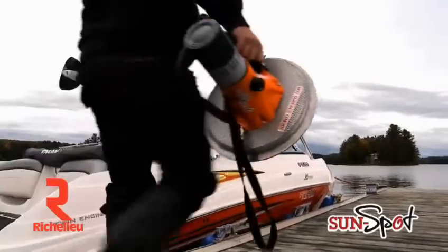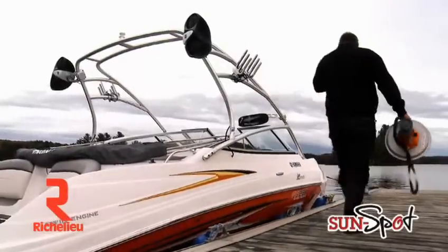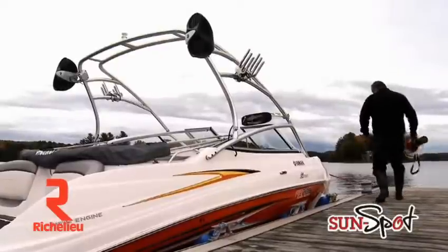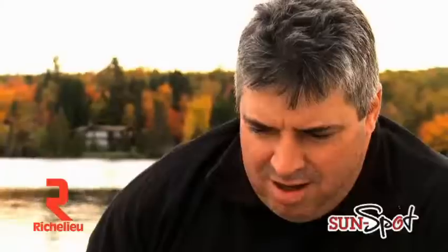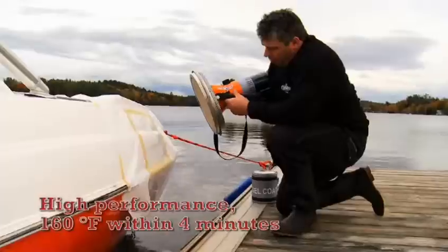The Subspot is the ideal solution to increase profitability and maximize the tools for any industrial or commercial production. The Sunspot is best sold as first as well.